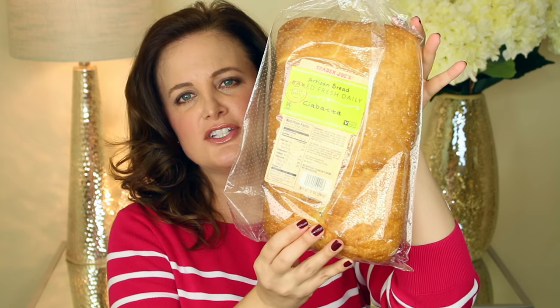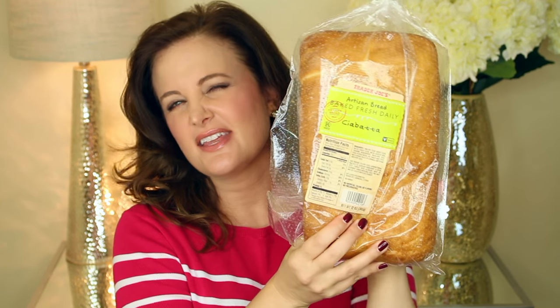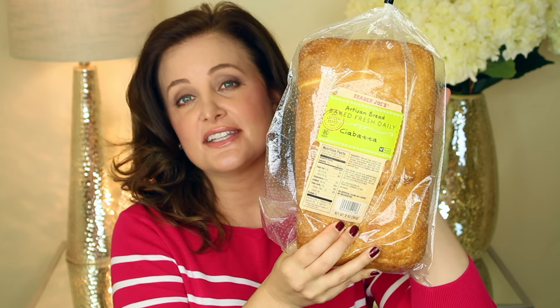I bought a bunch of different things, so I'll get started with the things that don't have to be refrigerated. When you first walk in you go to the produce section, and they have breads as well. I picked up this ciabatta bread — this is their artisan bread baked fresh daily. It is delicious; I've had this before. You can cut it and make sandwiches, cut it into strips and serve it with dipping oils like olive oil, or do a lot of things with it.